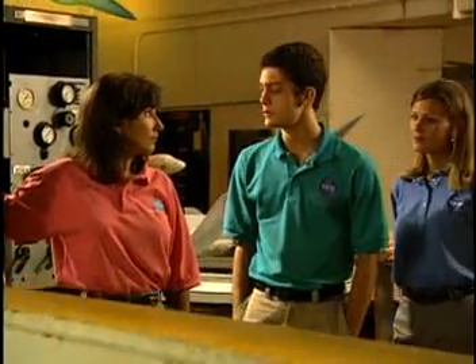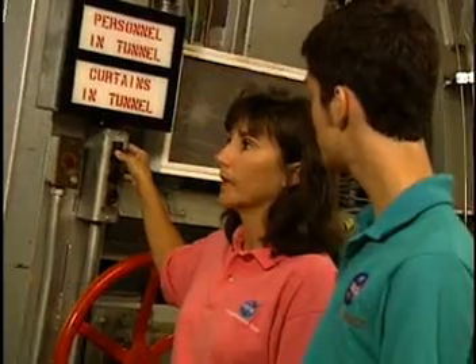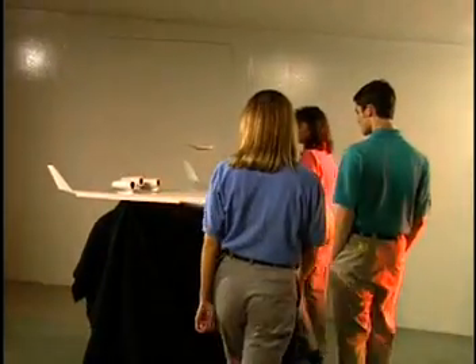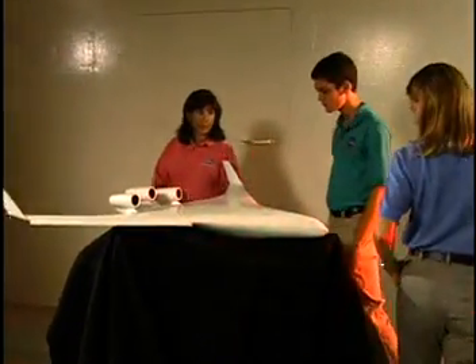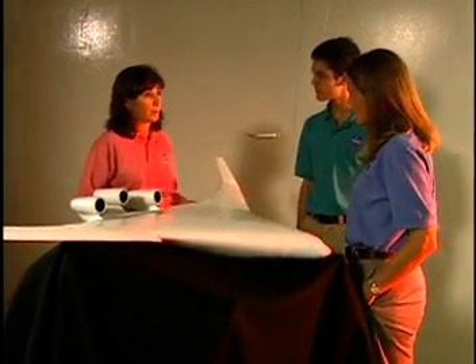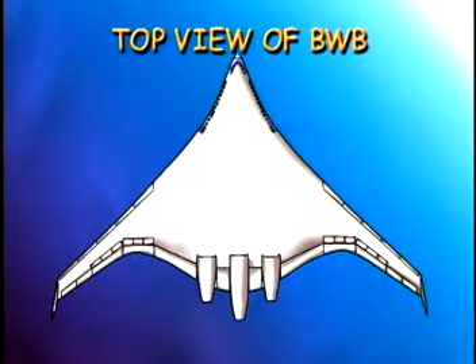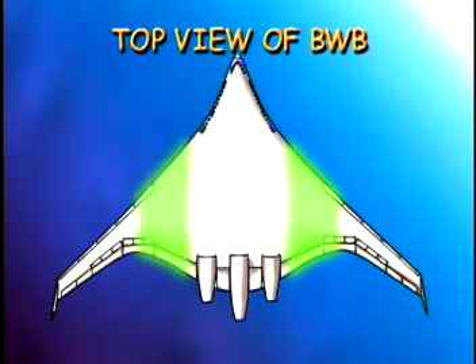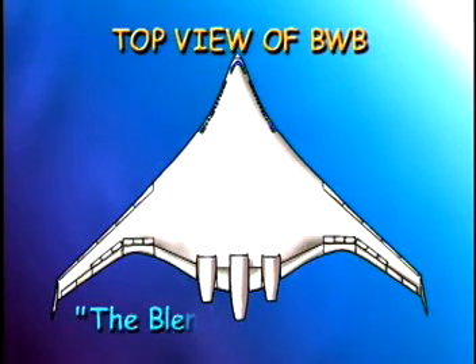So, Wendy, what makes the blended wing body so special? It's shape. Since we've been discussing shape and geometry in today's program, let me show you what makes the BWB different from other airplanes today. If you look down on the top of the plane, you can see that its fuselage — that's the part that people ride in — and the wing are blended together. That's how it got its name, the blended wing body.